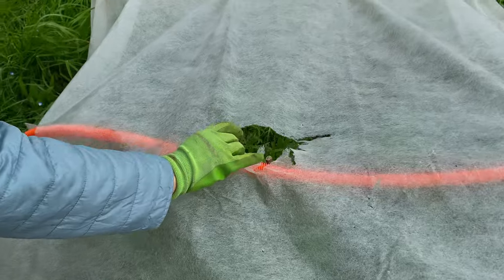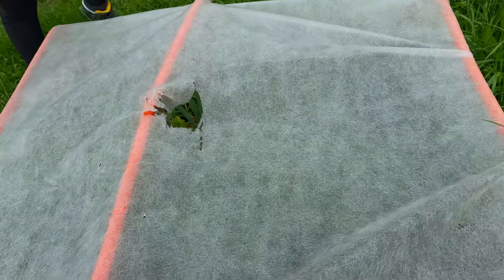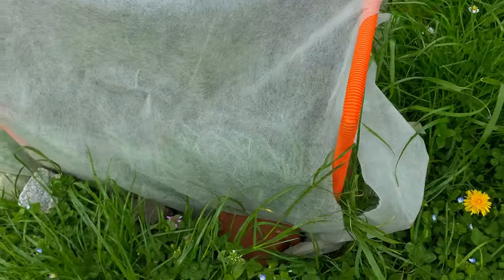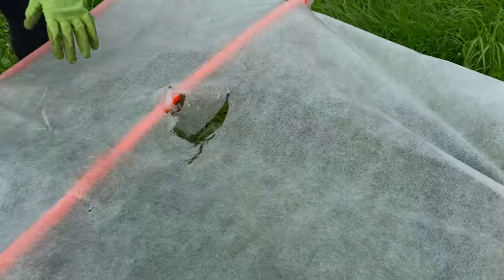Our big veggie bed is a bit torn up — probably the cats did that. The plants are there, but from what I can see inside, we do have something growing.